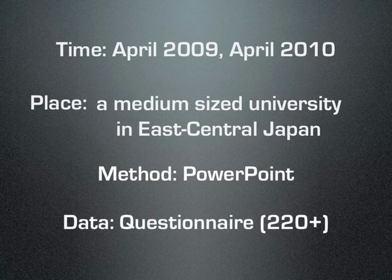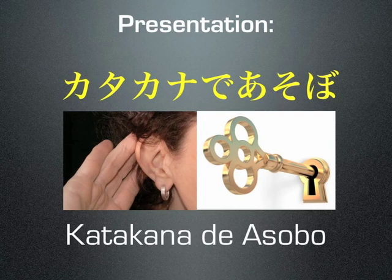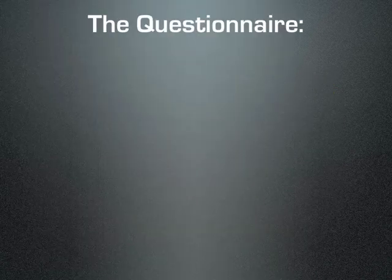Then each student filled out a questionnaire. The presentation was very similar to the one on YouTube of this name, and in two years I collected over 220 questionnaires, and was quite pleased with the responses being overwhelmingly positive.